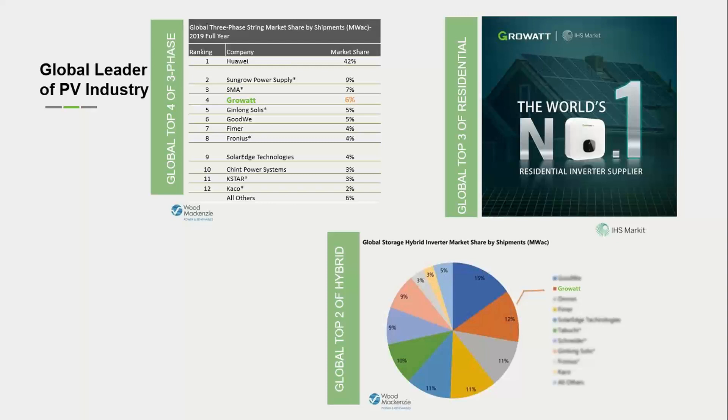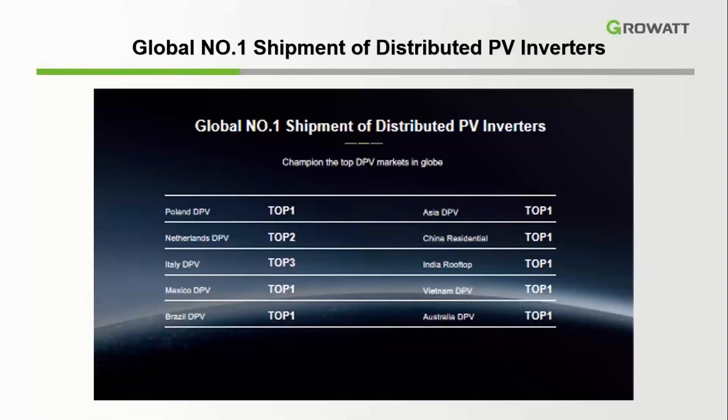In 2020, for hybrid and off-grid inverters in the storage segment, GrowWatt ranked number two with a 12% market share globally. For the distributed PV inverter segment, GrowWatt ranks number one in most countries worldwide — including Italy, Mexico, Brazil, Vietnam, and China.